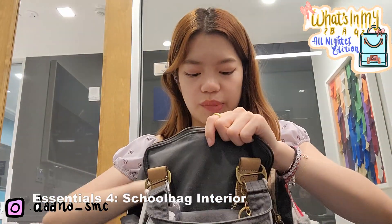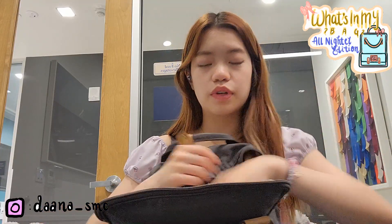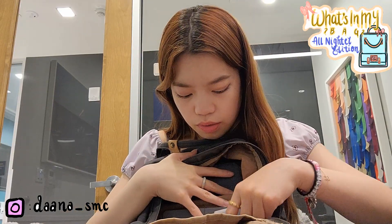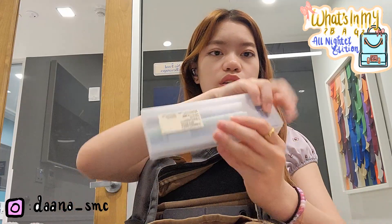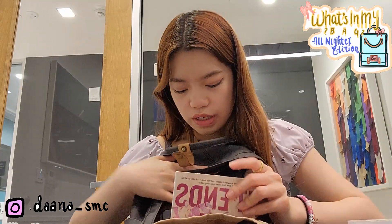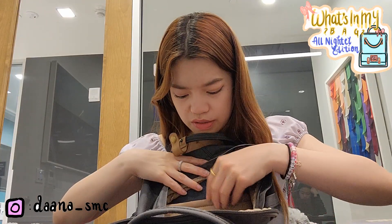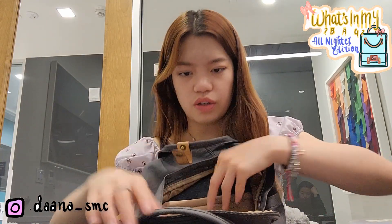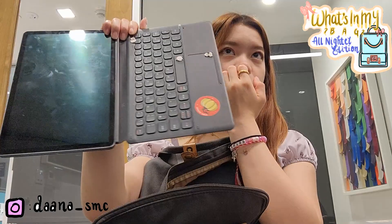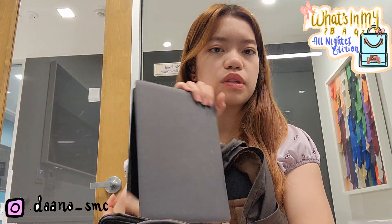I haven't cleared out my bag since I started college, so there's a bunch of trash in here. There's a diary notebook, a planner — in high school I used to love pens and pencils and had an enormous pencil case, but I barely use 90% of the pens now. I also have my Samsung tablet, which has some of my notes, but since I bought an iPad I still carry it just in case.